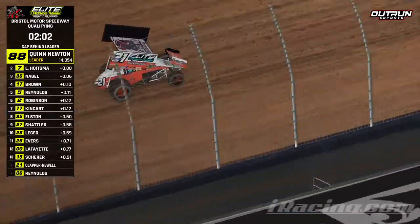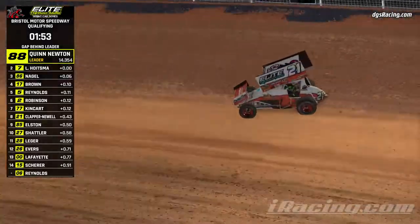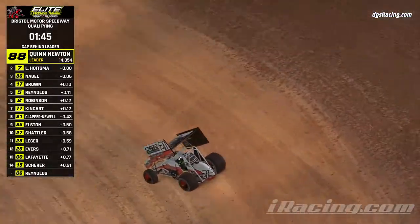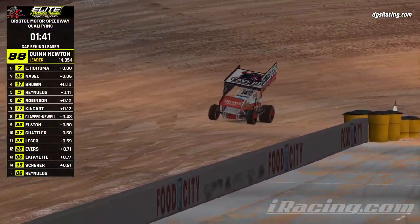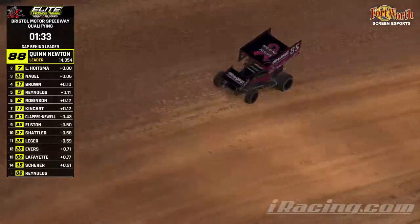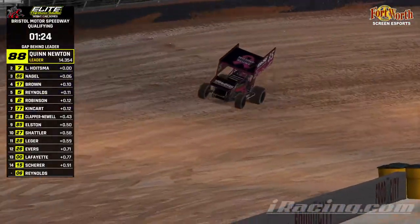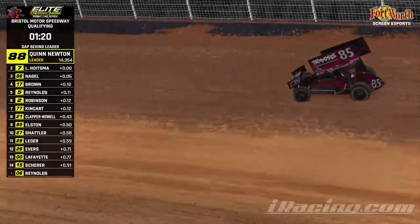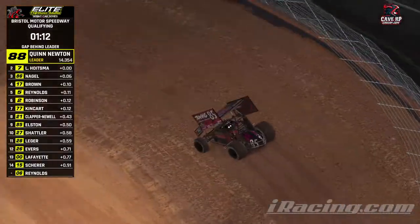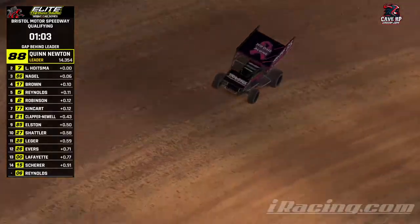15 cars showing up tonight. Clapper Newell jumps up to eighth on his first lap, down to three and four on his second and final timed lap. Just a hair slower on the second lap, so he'll remain eighth. Elston out there with a breast cancer awareness scheme. A lot of awareness in October. You'll see that both in this race and in our Fort Worth Screen Printing Xfinity race a little bit later on. The only car left that could qualify is Brett Reynolds, that's why we're still counting down the time.